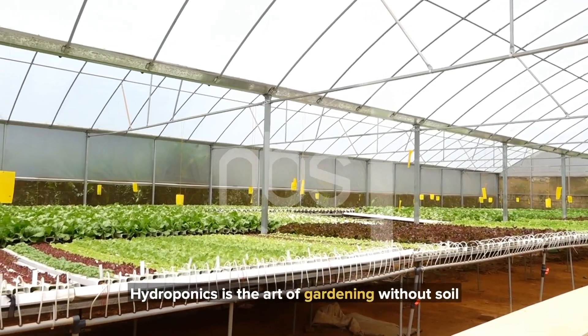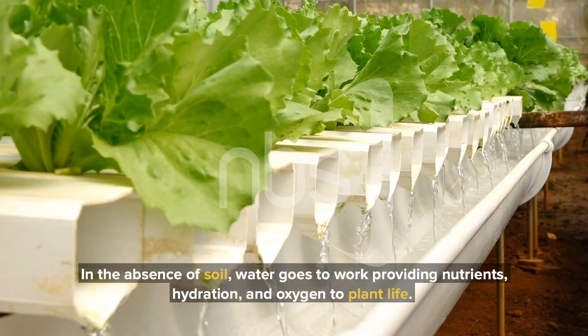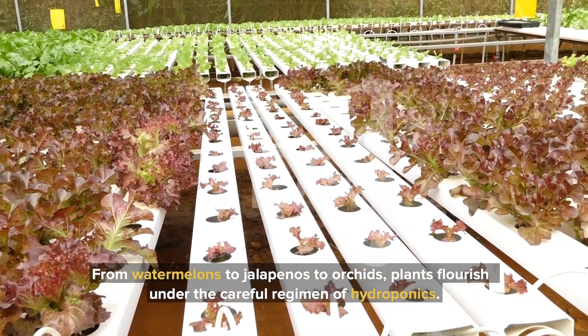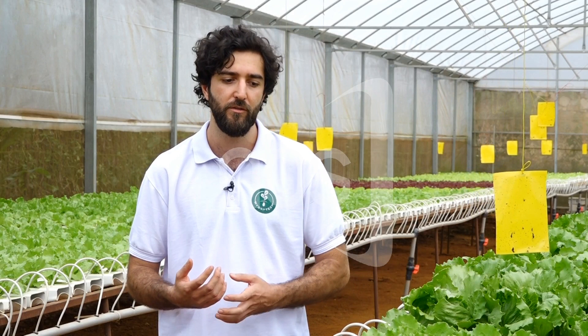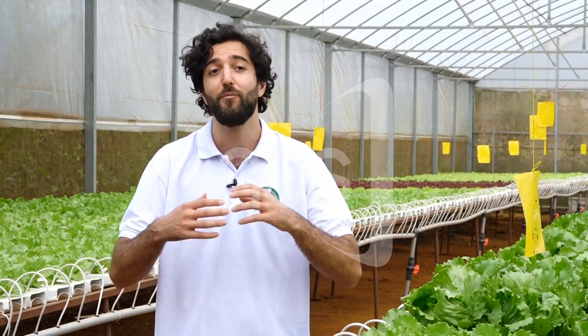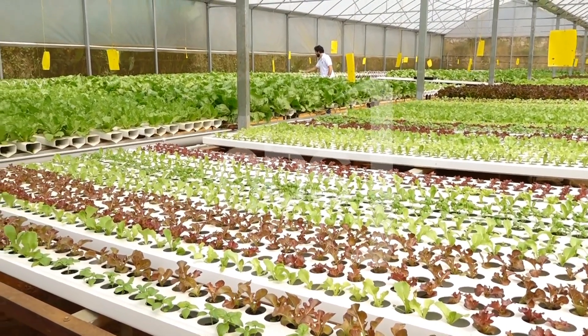My name is Matteo Voltan and I'm the founder of Hydro Tech Growth. We knew about hydroponics because of our big passion in plants. We actually don't come from an agricultural background. I personally studied economics and I was here in Uganda to do completely other things. But combining our passions and our knowledge in the food and beverage industry, we managed to come up with an idea about this.